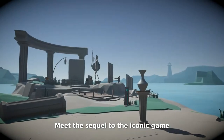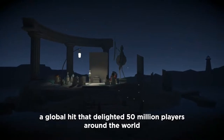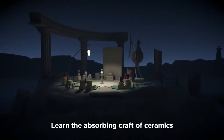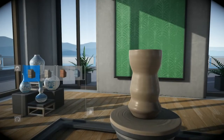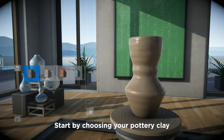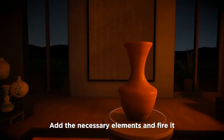Meet the sequel to the iconic game Let's Create Pottery, a global hit that delighted 15 million players around the world. Learn the absorbing craft of ceramics surrounded by relaxing music. Start by choosing your pottery clay and shape it on the potter's wheel. Add the necessary elements and fire it.